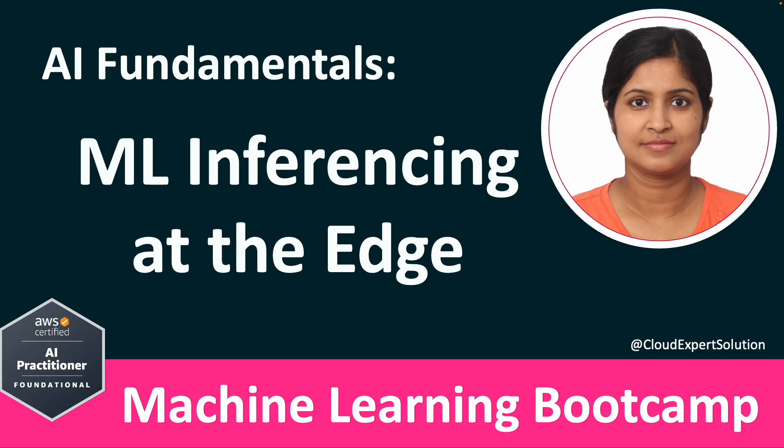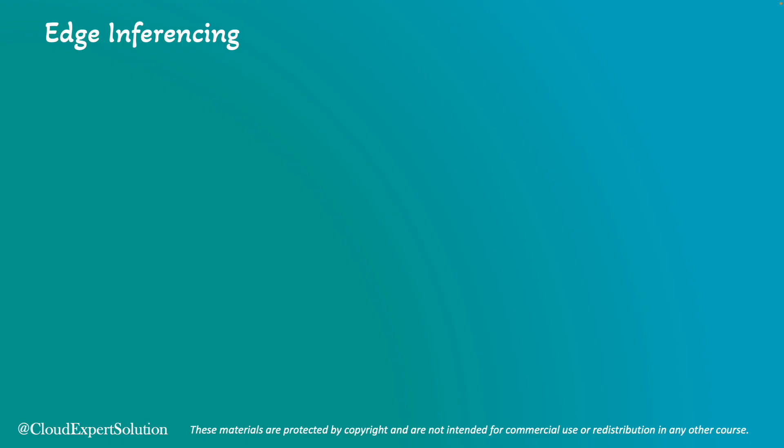Hello and welcome to our module on inferencing at the edge. In this module, we will explore how bringing AI close to the data source is revolutionizing various industries. Edge inferencing is the process of bringing AI closer to the data sources.